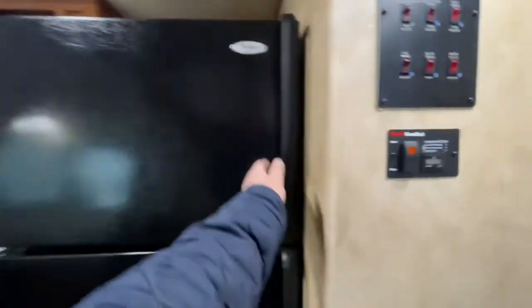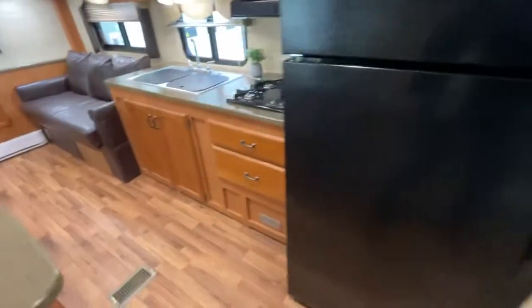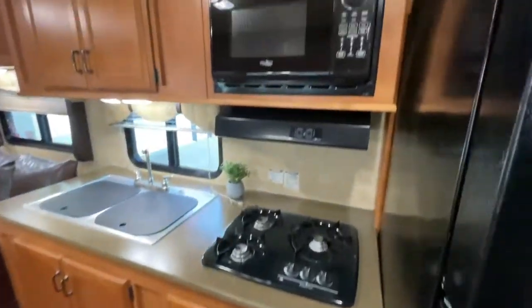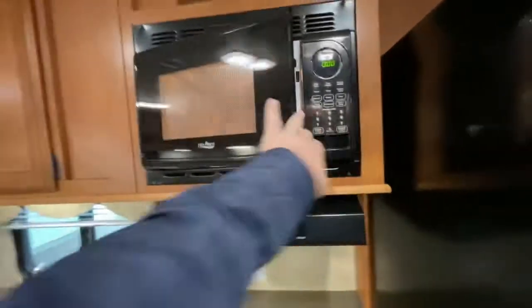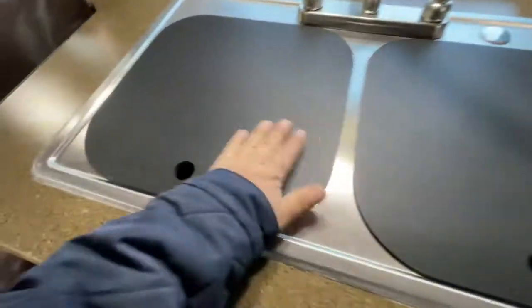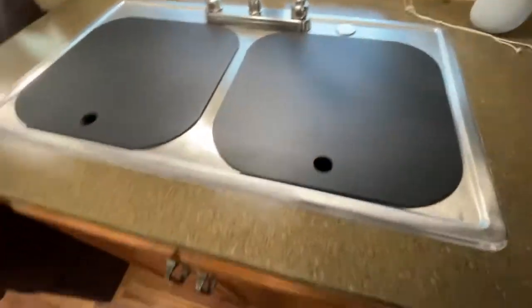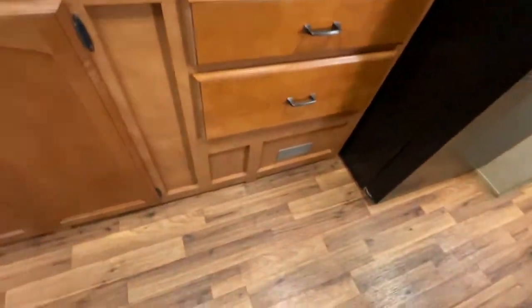It has the Whirlpool residential fridge — it runs on electricity only, no propane. Your three burner stove. A microwave. Double sinks. You can see the cutting boards really aren't even cut on. Stainless steel cupboards and drawers. All the flooring's in beautiful shape as well.